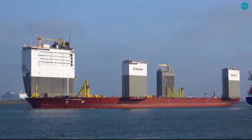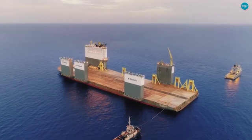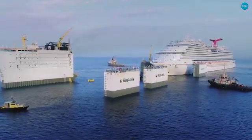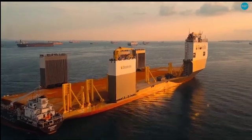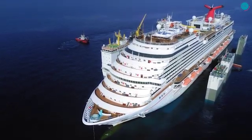Welcome to the World of Maritime Marvels. Today, we introduce you to a true giant of the seas, the Boca Vanguard, the world's largest semi-submersible heavy-lift ship. At 275 meters long and 70 meters wide, the Boca Vanguard is a behemoth designed to transport some of the heaviest and largest structures on Earth.